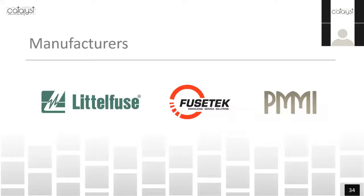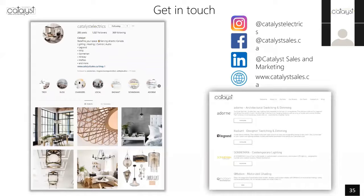I wanted to give a shout out to our manufacturers: Littlefuse, Fuse Tech, and PMMI. You can get in touch with us on Instagram, Facebook, LinkedIn, or visit our website at www.catalystsales.ca.